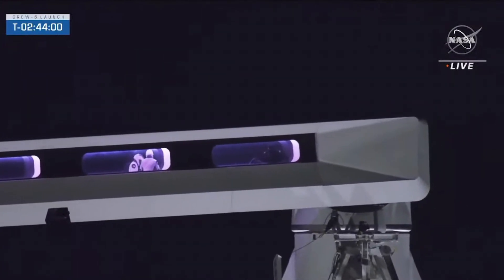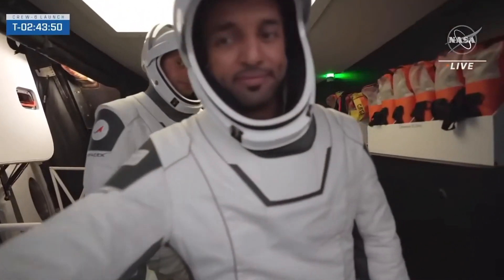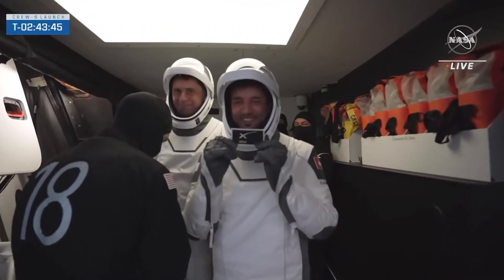Beautiful shot from high above looking into the crew access arm as they make their way aboard Dragon. And while we're watching the mission specialists in action, let's take another social question, which is relevant.